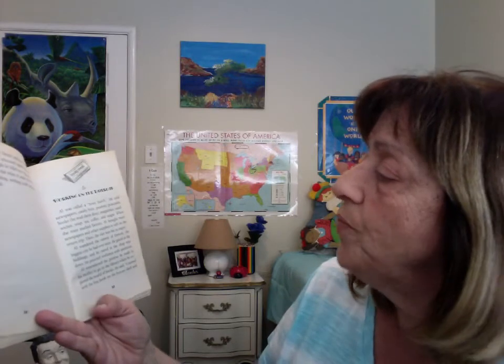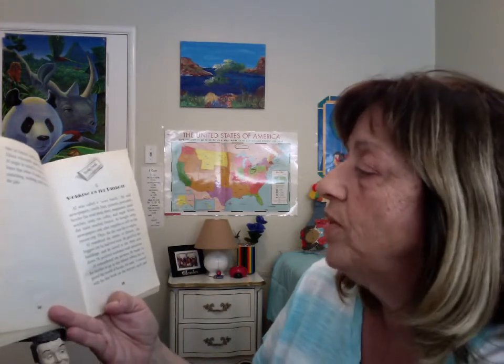Owl was called a news butch. He sold newspapers, candy, fruit, peanuts, postcards, books — he read them first — magazines, sandwiches, soap, tea, coffee, and sugar. When the train reached Detroit, Owl bought more newspapers and other supplies to sell on the return trip.